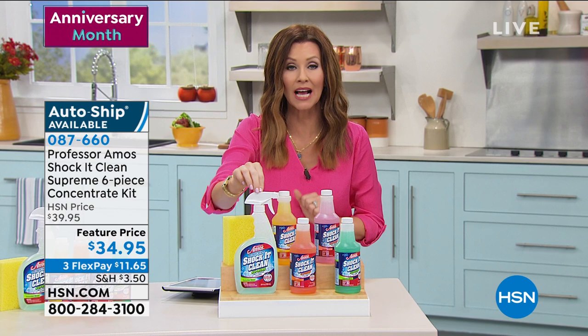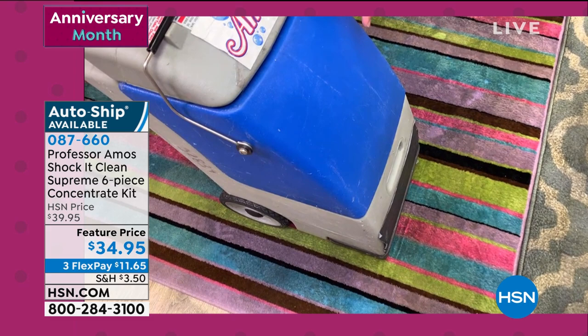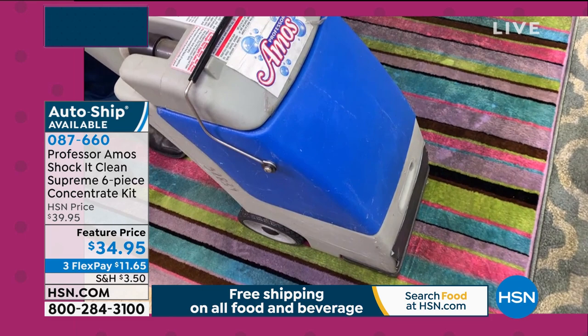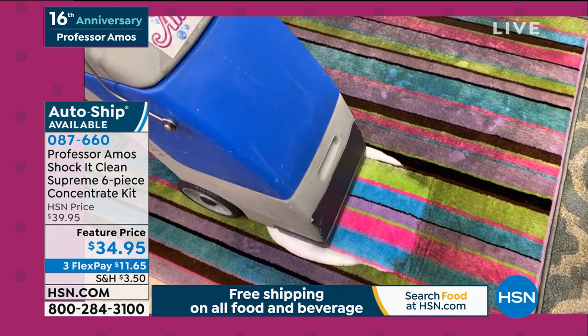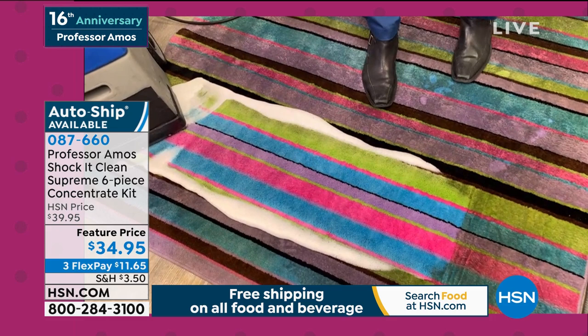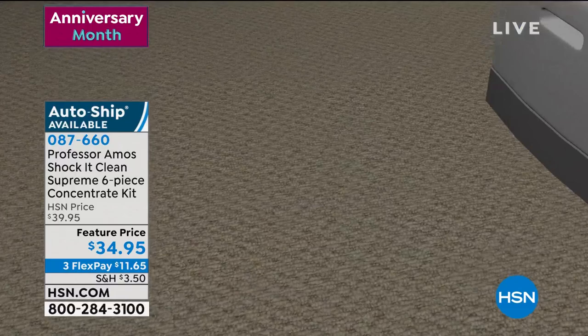This does so many things all around the house. If you have a deep-down stain, a whole cup of cola, you're going to want to use a machine. Put a quarter cup of cleaner in the tank and fill the rest with water. Shock It Clean cleans on a molecular level — designed to break down the molecular structure of pet stains, food stains, dirt, grease and oil, breaking it all down to a small particle that you can extract away with your machine.